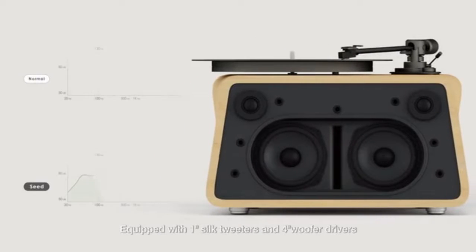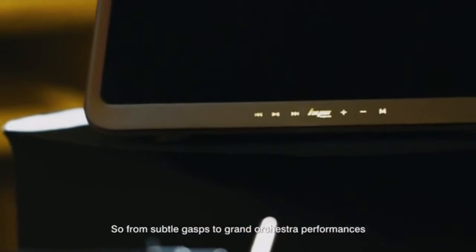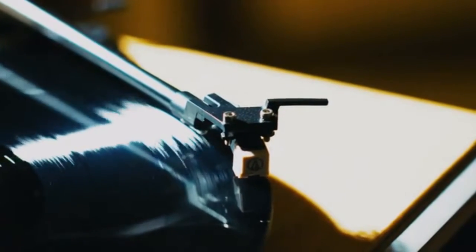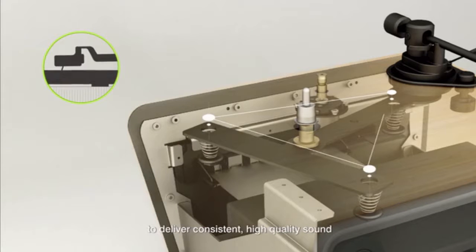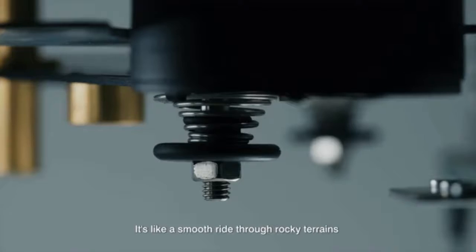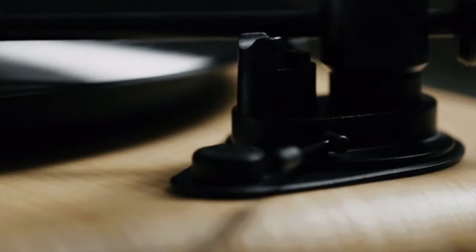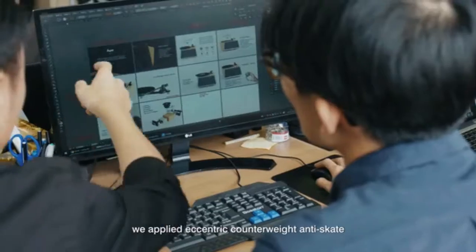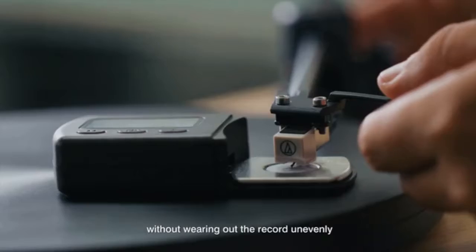Equipped with 1-inch silk tweeters and 4-inch woofer drivers, the dynamic range of Seed is increased by 20%, so from subtle gasps to grand orchestra performances, we take you to the front row of a concert and immerse you completely in the music. The exclusive suspension design filters out vibrations and holds the platter and tone arm steady to deliver consistent, high-quality sound — like a smooth ride through rocky terrain with the best suspension system. We applied Eccentra Counterweight Anti-Skate to balance the tone arm and keep the stylus riding in the center of the groove without wearing out the record unevenly.